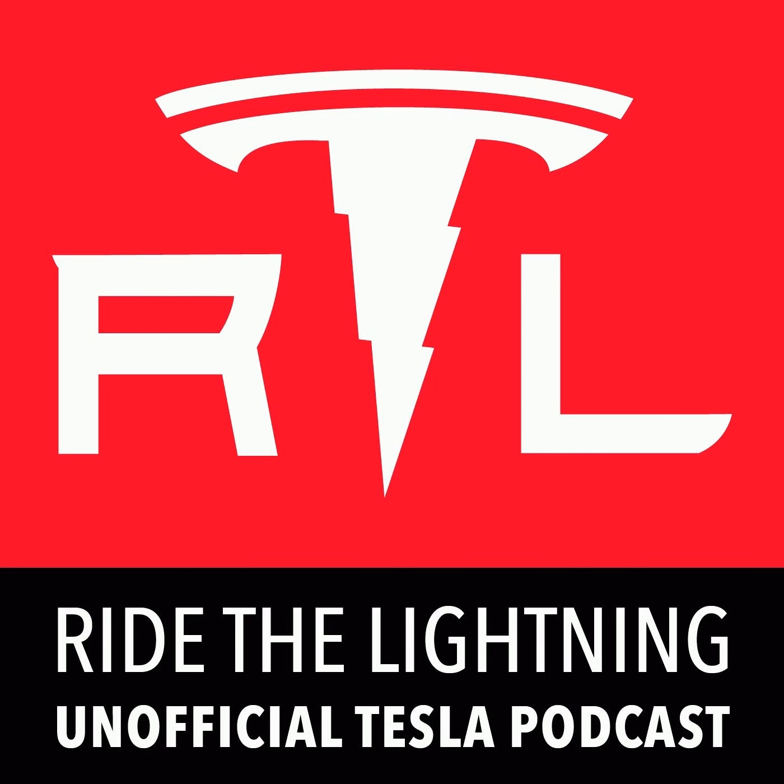On this week's episode of Ride the Lightning, the Tesla unofficial podcast: Consumer Reports offers new data that shows just how affordable Teslas are to own through the first decade of ownership, the Cybertruck gets a pricey new accessory, Tesla's craziest new supercharger location makes notable construction progress, and more.